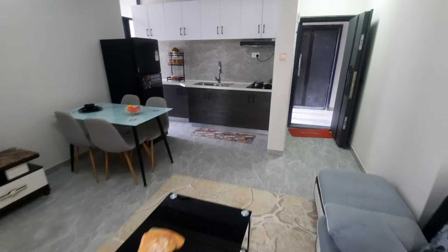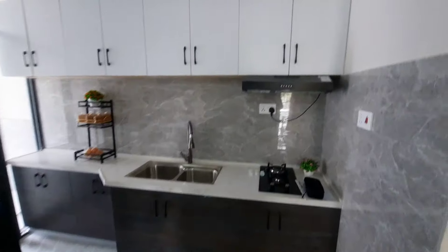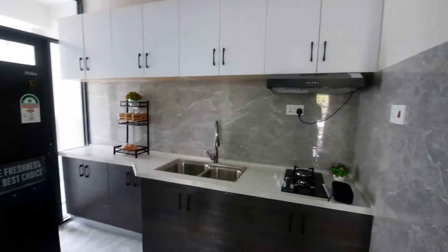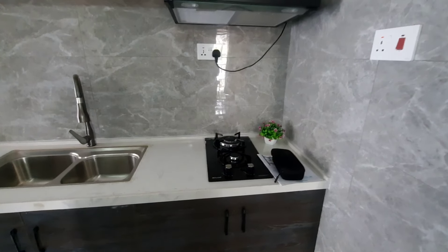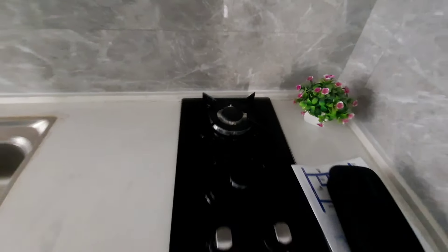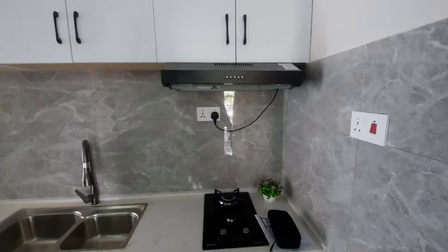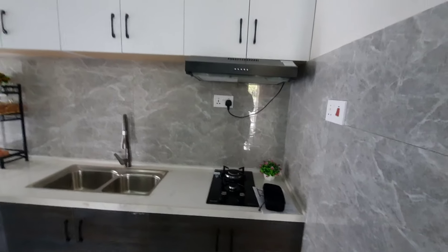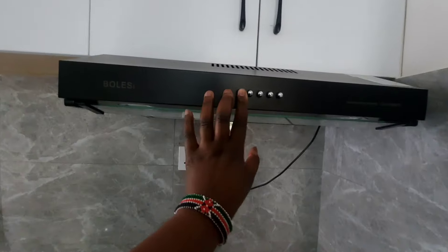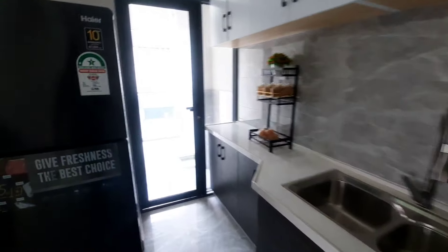There it is — it's an open kitchen. They've already provided a two-burner cooker here. You'll notice that this is a modern two-bedroom apartment because it has a ventilation system: when you're cooking, the smoke goes up, so the smell of food won't linger around the house.